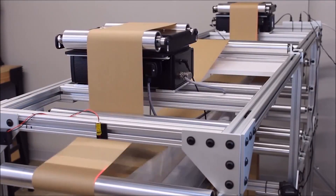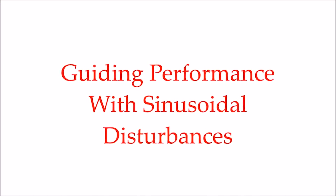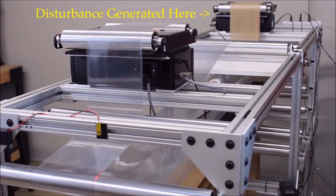RS is an intelligent guiding system that uses a revolutionary fiber optic sensing technology to accurately measure web position. In this video, we use a two-guide test machine to show how RS handles change in materials.